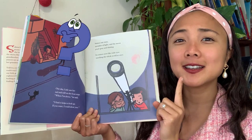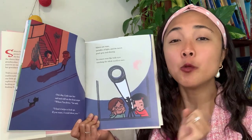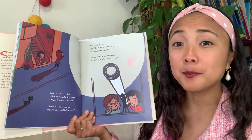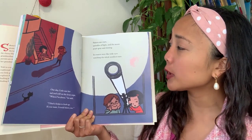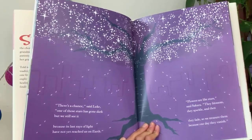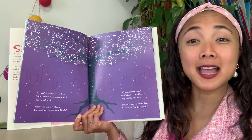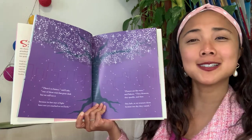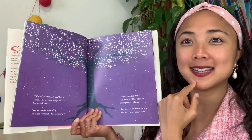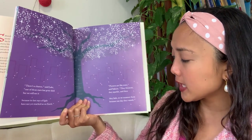'Sakura saw stars, sprinkles of light, and the moon, pearl gray and shiny. Its craters were like wide eyes watching the whole world at once.' Luke shared: 'There's a chance one of those stars has gone dark, but we still see it because its last rays of light have not yet reached us on Earth.' My friends, the light that we see from stars is light from a long time ago — it takes a long time for light to travel to us, so by the time we see a star, it could actually already be gone. 'Flowers are like stars — they blossom, they sparkle, and then they fade, so we treasure them because one day they vanish.'